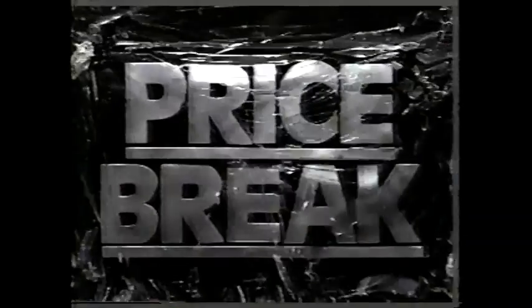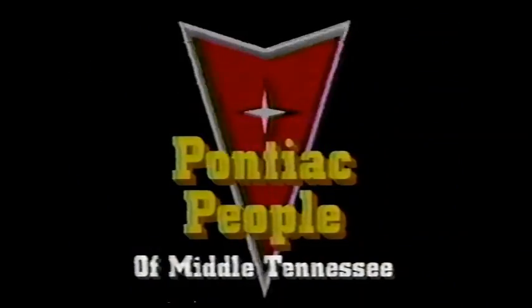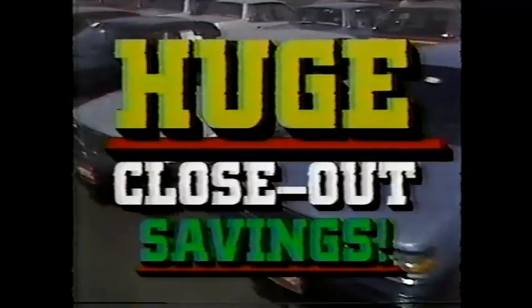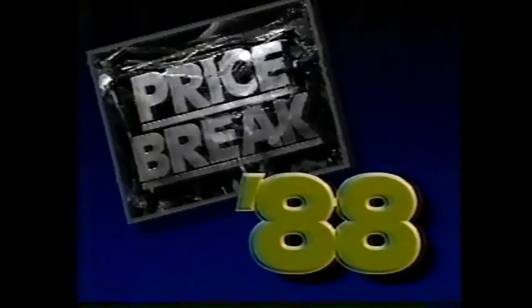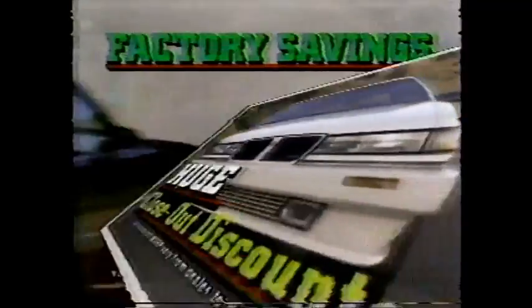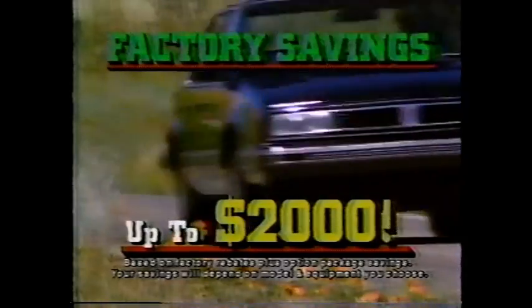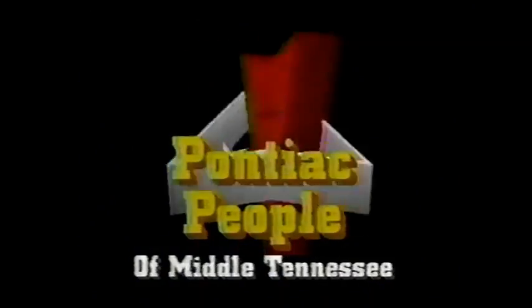Now the break new car buyers have been waiting for. Price Break 88 at the Pontiac people of Middle Tennessee. Incredible year-end closeout savings on every remaining '88 Pontiac in stock, including Grand Prix. Now with $500 cash back. Price Break 88. Buy now and get huge closeout discounts. Total factory savings of up to $2,000. Plus beat the '89 price increase. Price Break 88. Hurry to the Pontiac people of Middle Tennessee.